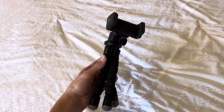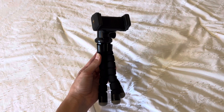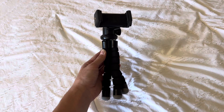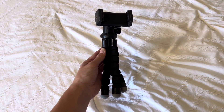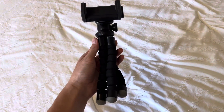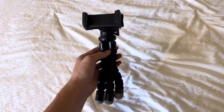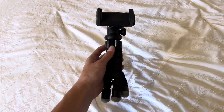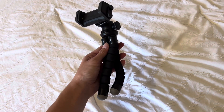I also recently invested in a tripod, and it's really good if you want to film more steadily — especially if your hand is shaky like mine. Even if it isn't shaky, it's just a lot more helpful. I got a short one but I might buy a taller one. You can find good ones on Amazon for pretty cheap.